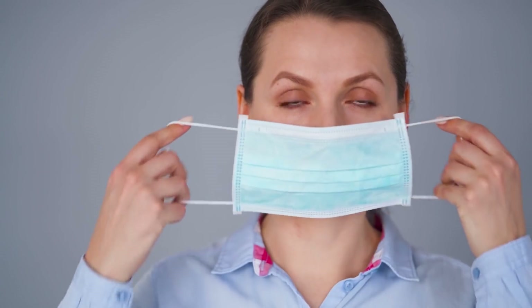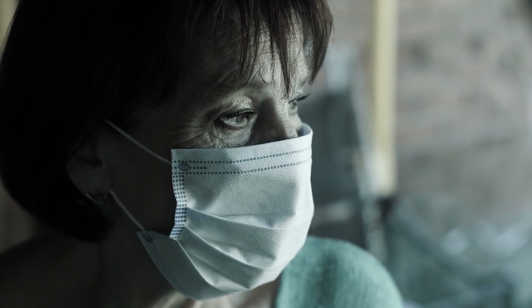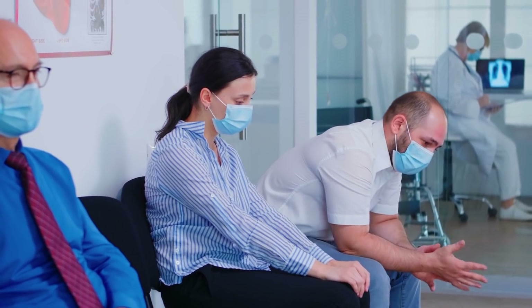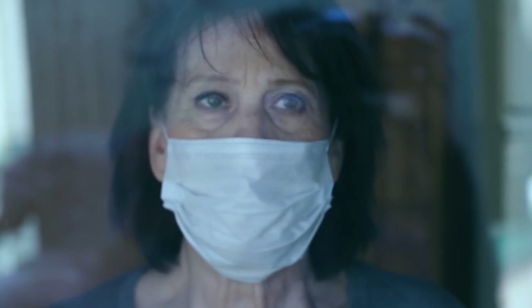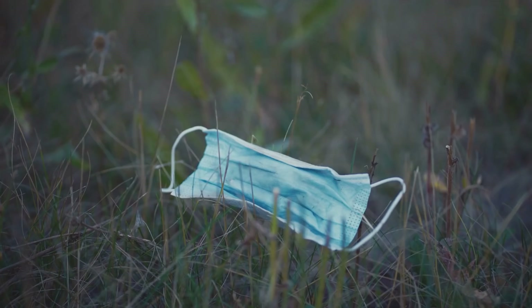The smart face mask can give benefits in the real world. First, it can greatly cut someone's risk of COVID-19, especially indoors. Patients wearing it may lower their chances of giving the virus to others. Second, it is not limited to COVID-19 — even influenza may be fought using this new mask. And third, waste from using this mask may be less infectious than the ones we throw away.